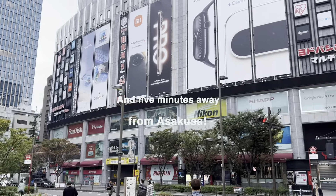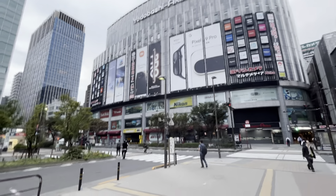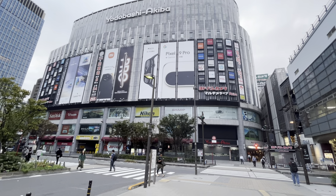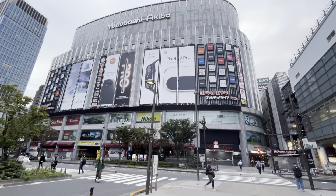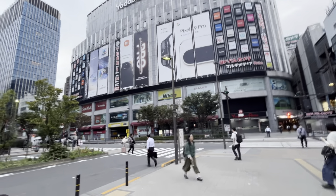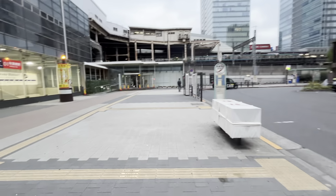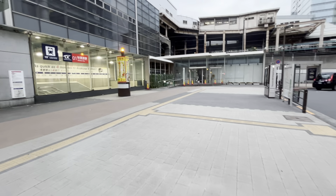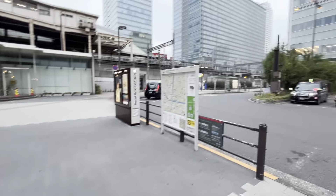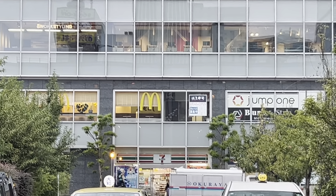This place right here is Yodobashi Camera, a chain of electronics stores throughout Japan. There's also a big one outside Osaka Station. If you're looking for the Japanese version of, say, Circuit City or Best Buy but way, way better, this is the place to check out. I'll stop by here later and give you a tour, doing my best to film in places that allow it without being a disturbance. Just across the street past these taxis, you've got a McDonald's and a 7-Eleven.